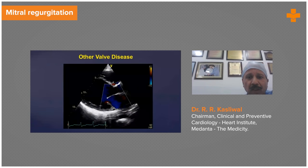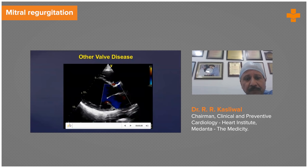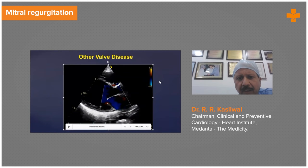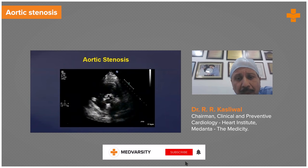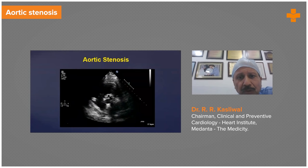You can diagnose mitral regurgitation very clearly, and you can diagnose aortic stenosis — that's one example I am showing you. But the point is you can diagnose tricuspid stenosis, pulmonic stenosis, aortic stenosis. All these conditions can be diagnosed by transthoracic echocardiography.